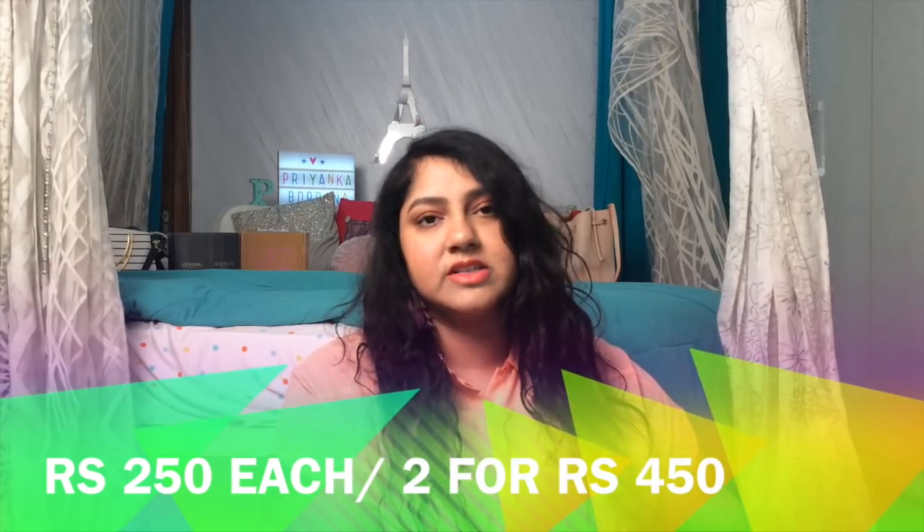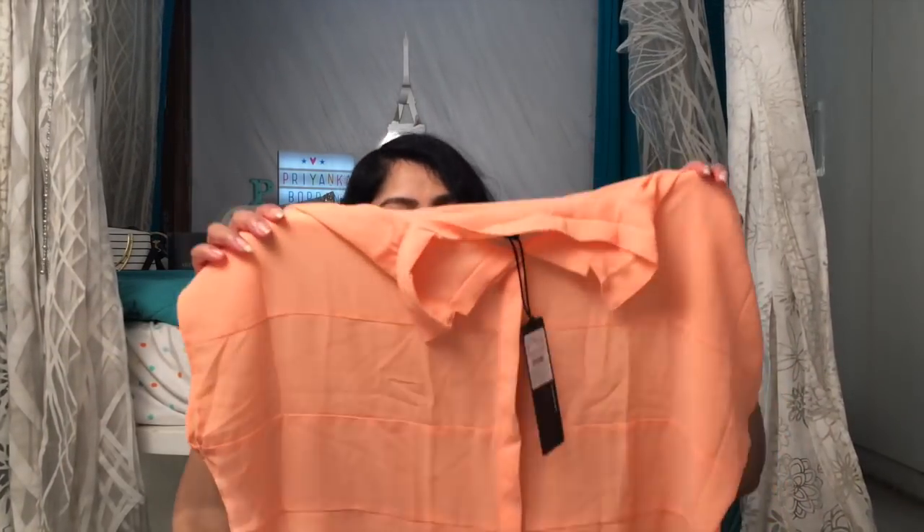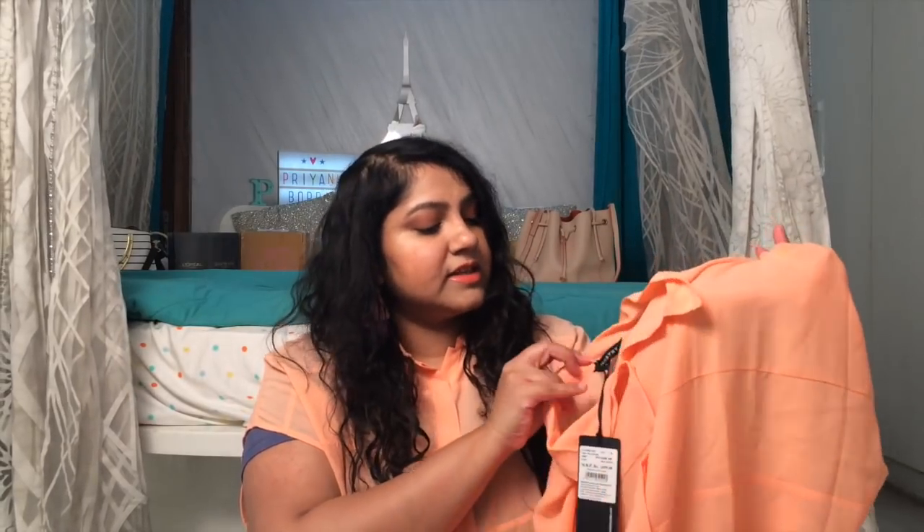Let's start with the top that I'm wearing — this is from Chemistry, and I got a similar one for a friend as well. It's a peach color crop top, very baggy and loose. I got it in XS for my friend and XL for myself. You can see the tag here, it says Chemistry with a price and everything, and there's no damage. It's such a pretty color and perfect for summer. Since it's a crop top, I'll be wearing it as a shrug or you can button it up and wear it on a sleeveless or strappy dress.